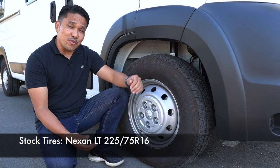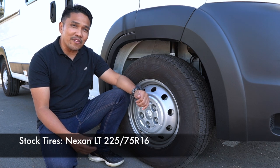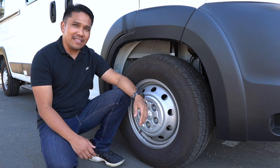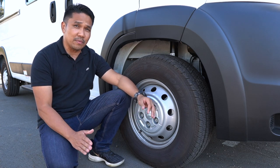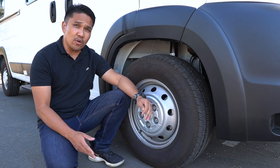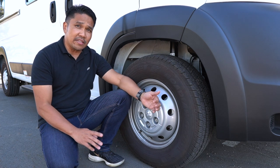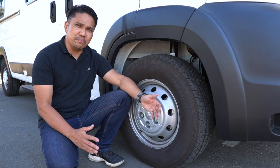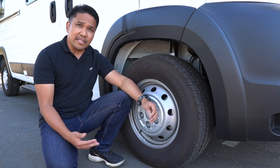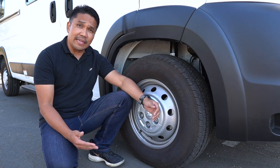The stock tires that came with the Winnebago Solis are the Nexen LT 225/75R16. They're okay if you're always driving on the pavement, but if you're planning to take this van off-road, on forest service roads, or in the snow, I'd probably recommend getting a more aggressive tire — like the BFG KO2s or the Falken Wildpeak all-terrain tires.